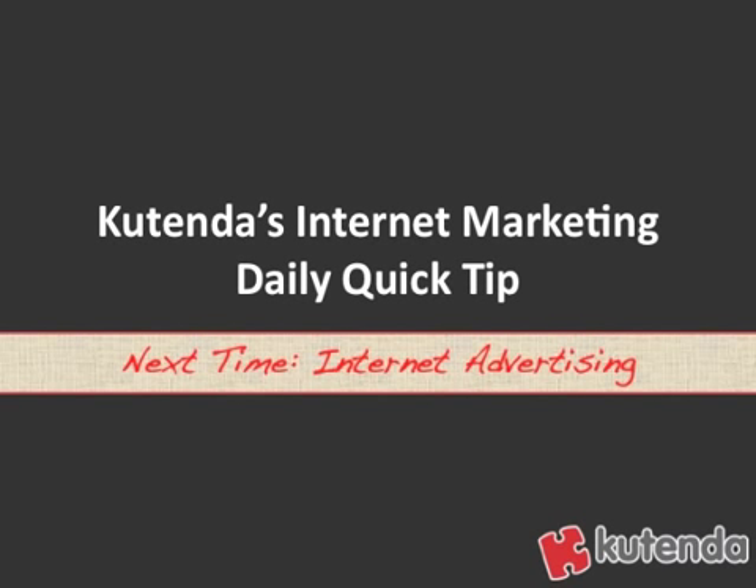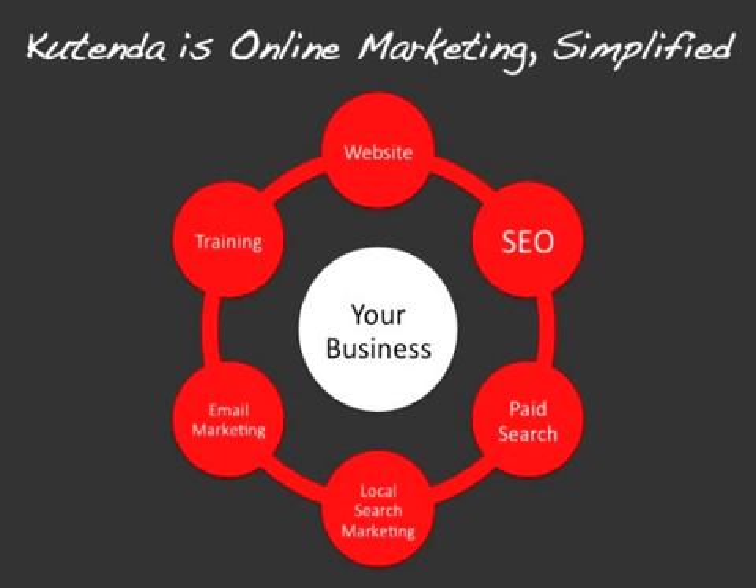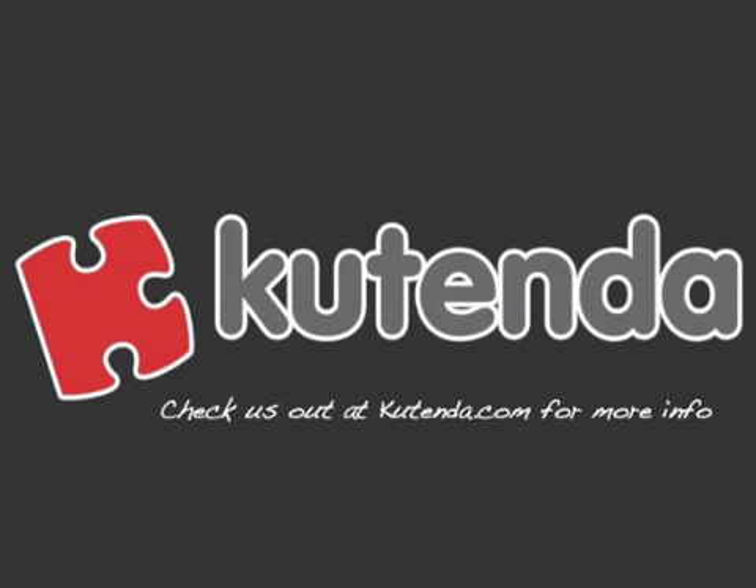And that's today's Internet Marketing Daily Quick Tip. Next time, we're going to talk about internet advertising. If you haven't done so, check out Kutenda. Kutenda helps small and local businesses market themselves online efficiently using tools that help them with all aspects of online marketing, including building and managing websites, on-page search engine optimization, paid search marketing, local search marketing, email marketing — and we give you training so you know what you're doing when using our tools. Check out Kutenda at Kutenda.com.